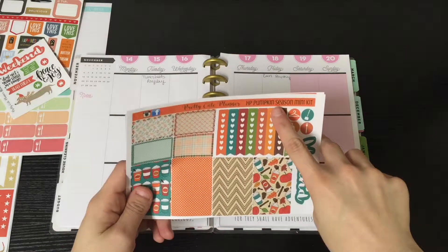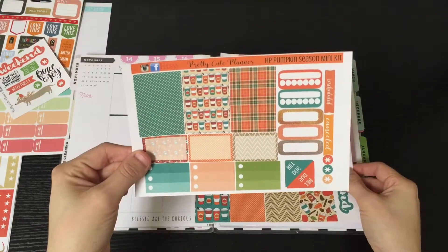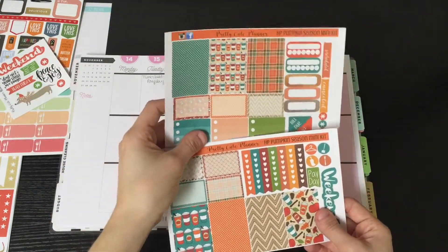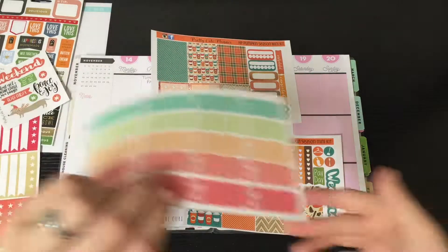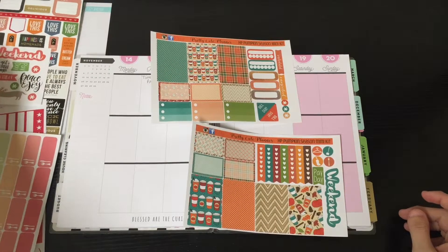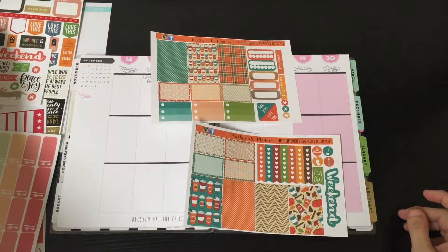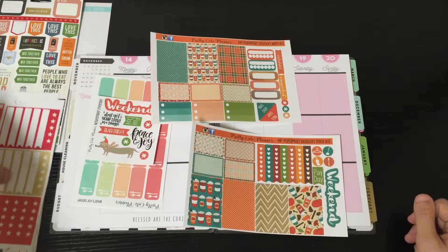This week I'm going to be using what I call the pumpkin spice kit, but I think it's actually called the pumpkin season kit. These are the little inserts I got from Pretty Cute Planner on Etsy — I will link her shop down below in the description box. She also sent me a freebie that has a couple of extras: a Black Friday sticker, a little weekend banner, payday, all that nice stuff. So that'll be cute.